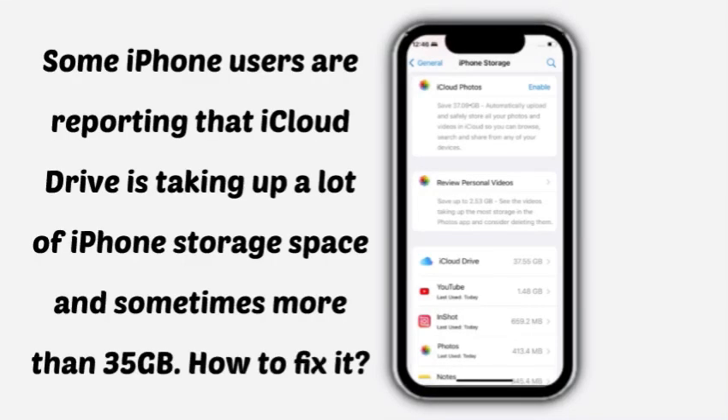Some iPhone users are reporting that iCloud Drive is taking up a lot of iPhone storage space, sometimes more than 35 GB. Here is how to fix it.